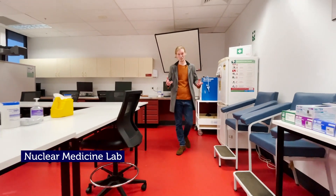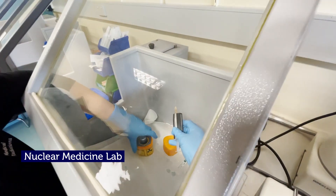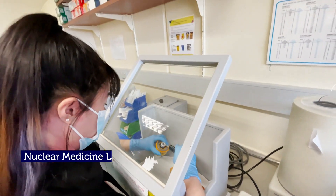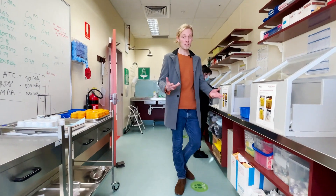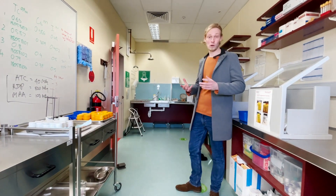RMIT's nuclear medicine degree is the only one in Victoria. The space is split into two components: a cold non-radiation lab and a hot radiochemistry lab where they work with radiation. This lab is set up with dispensing stations, shielding, and dosage calibrators — all to mimic the real-world environment.